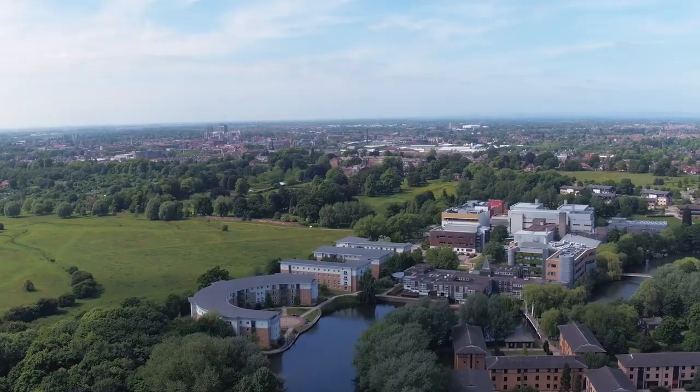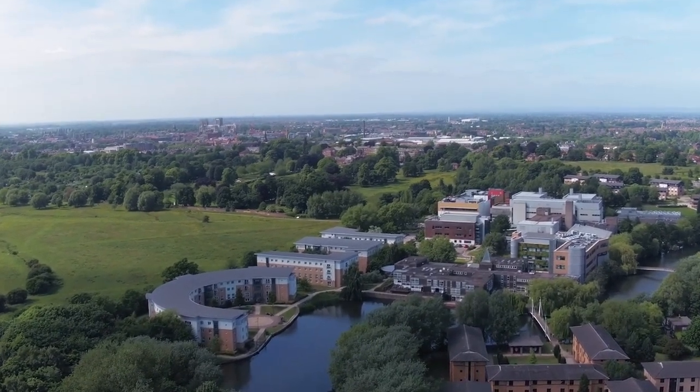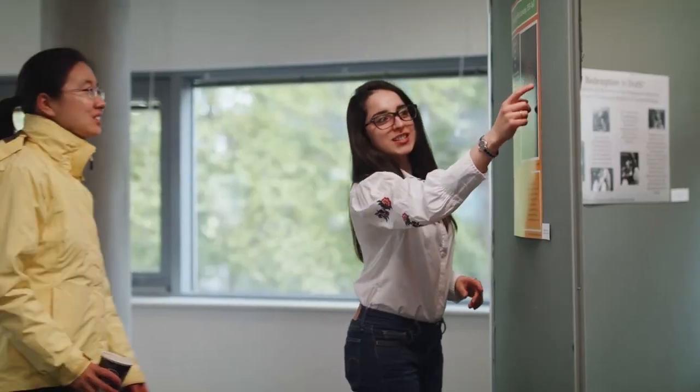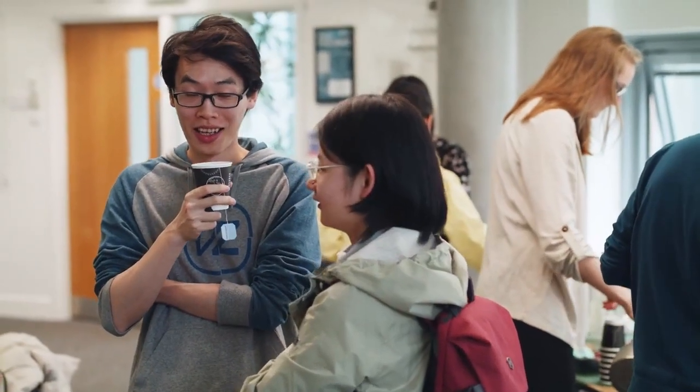Wentworth Graduate College is another space dedicated solely to postgraduate students. It has over 5,000 members, some of whom live on campus and others live off campus. This college offers events, talks and presentations, community activities, and opportunities to learn additional skills and support. When I was applying for my postgraduate degree, I was really concerned about whether I would be able to fit in and meet people, especially with the courses being only a year long. However, the Wentworth Graduate College really instils a sense of community and is a great safe space to socialise.